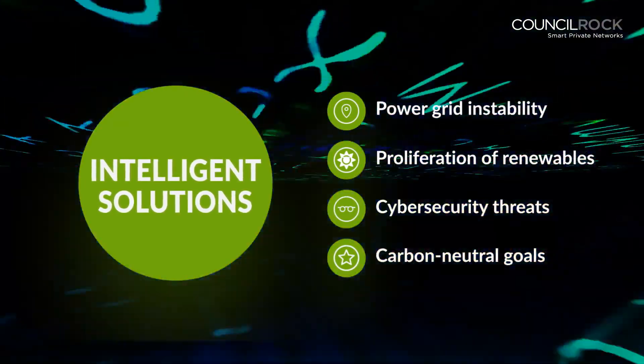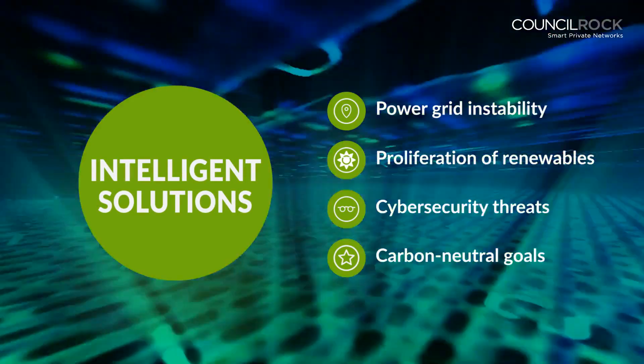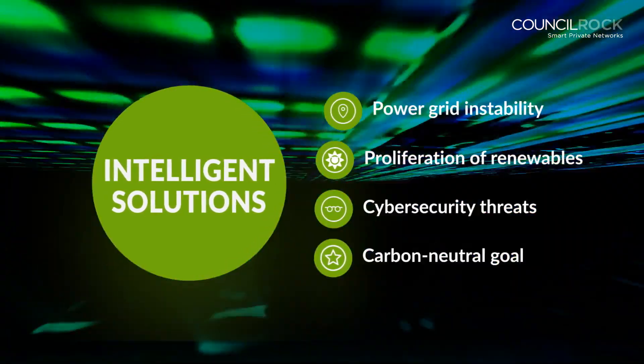Power grid instability, proliferation of renewables, cybersecurity threats, and carbon-neutral goals are driving the need for intelligent solutions.